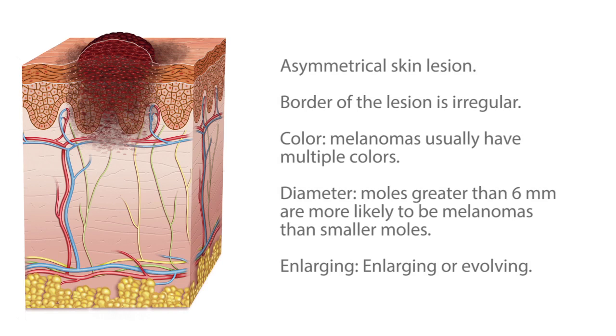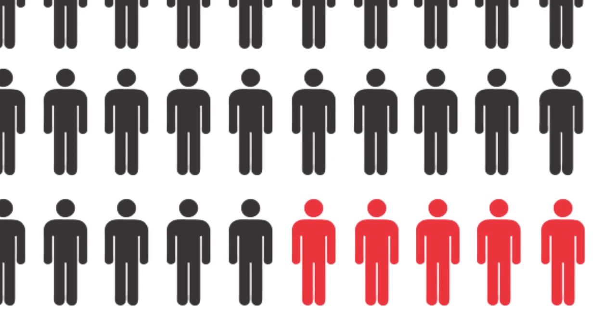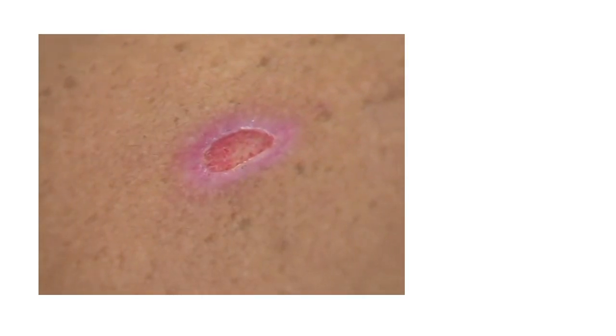Most of us have heard about the most lethal form of skin cancer, melanoma. What many of us don't realise is that melanoma only accounts for 5% of all skin cancer cases. Most of the remaining cases are either the basal or squamous cell forms of the disease, which until now were only treatable with somewhat invasive surgeries that can cost thousands of dollars.